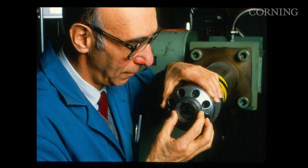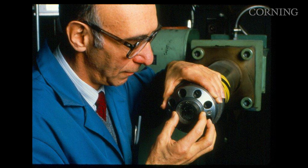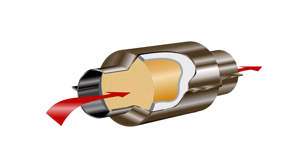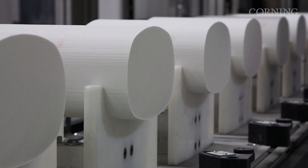It was then that scientist Rod Bagley came up with his die extrusion process for extruding thin-walled honeycombs. And after a few short years, we were in full production with cordierite honeycombs.